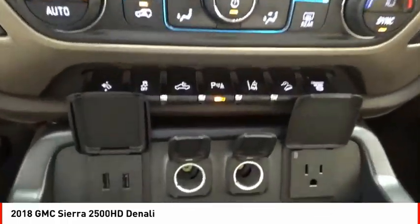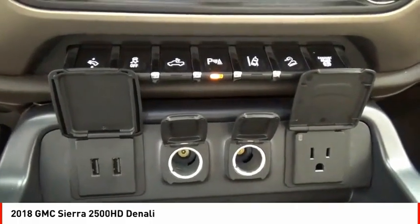Auxiliary transmission fluid cooler, rear step bumper, fog lights, braking assist.